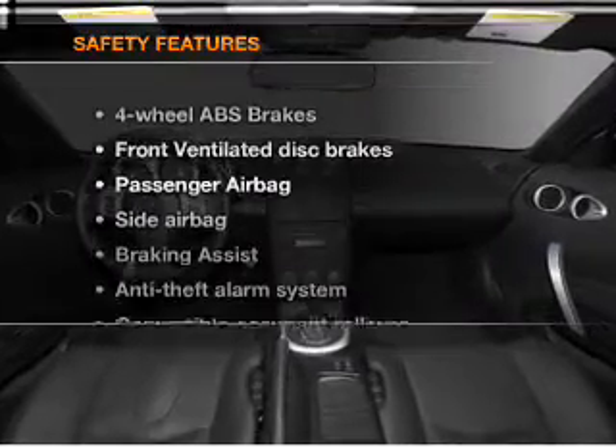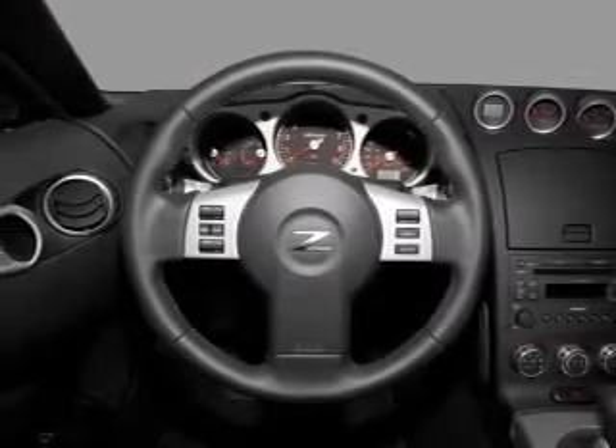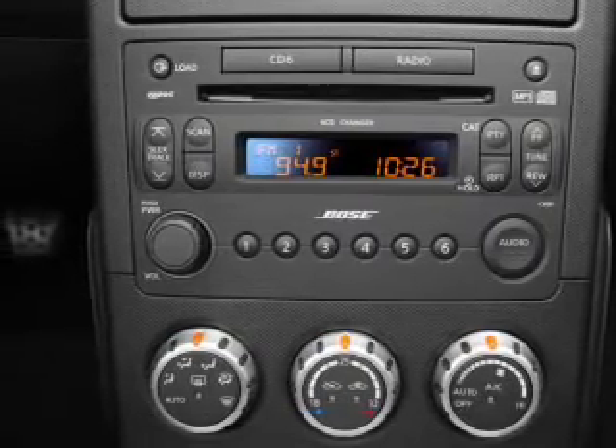If safety is a high priority, rest assured knowing that these top safety components are included: front ventilated disc brakes, passenger airbag, side airbag. Let us put you in the driver's seat today. Call or click to contact us.